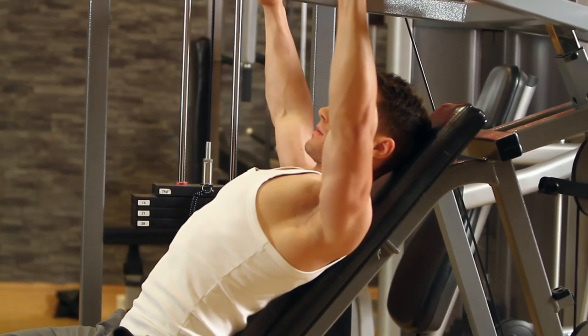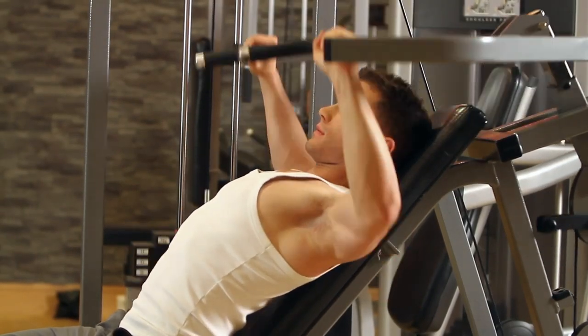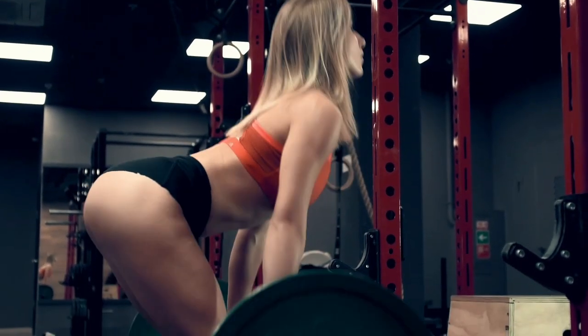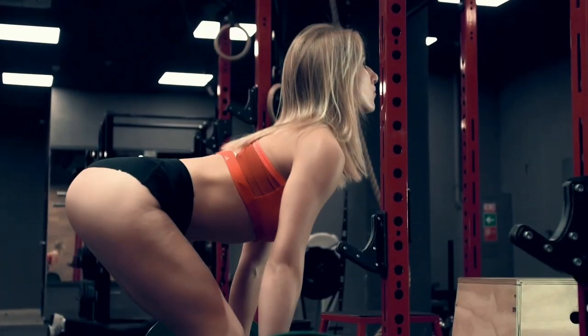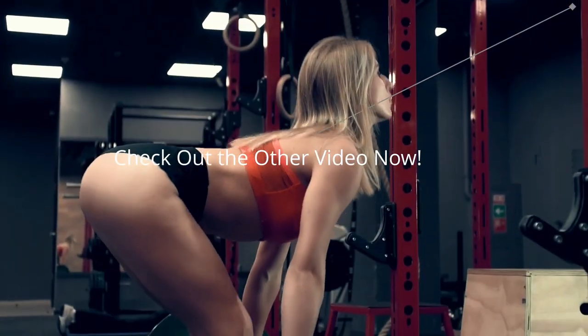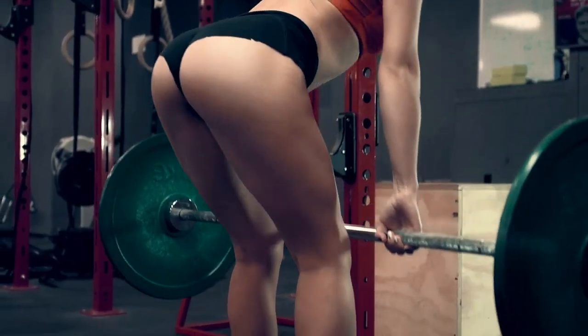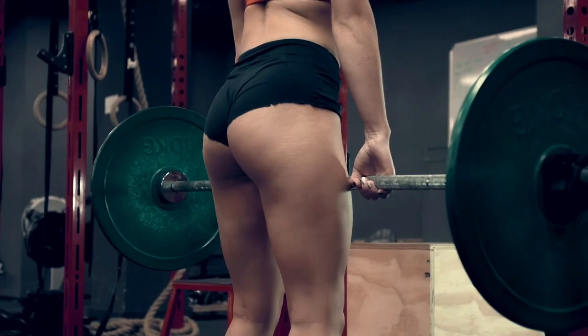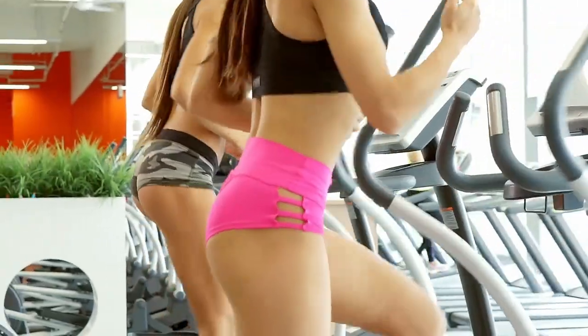Male recreational lifters have loved this supplement for a while, and women have recently joined the fray as I mentioned in a previous video on the subject. The goals of those who lift are often to look good, get strong, or some combination of the two, and creatine can help a lot with both of those goals. It makes sense that women have picked up on how valuable a supplement it is, especially with a lot of them focusing on big glutes and thick legs.